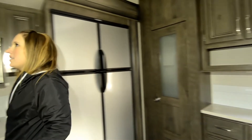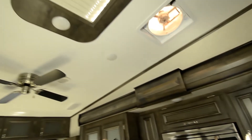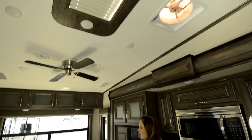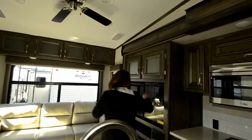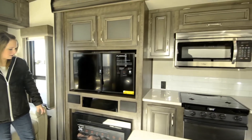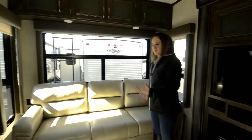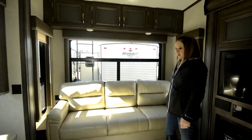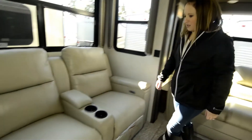Over here you have your living space. There's a cool skylight with a little shade on it and also a fan in here. Over here you have your television, which pulls out and you can angle it to wherever you are sitting, with a nice fireplace underneath. This does pull out into a bed so that way if you have extra people staying with you, they can sleep comfortably.